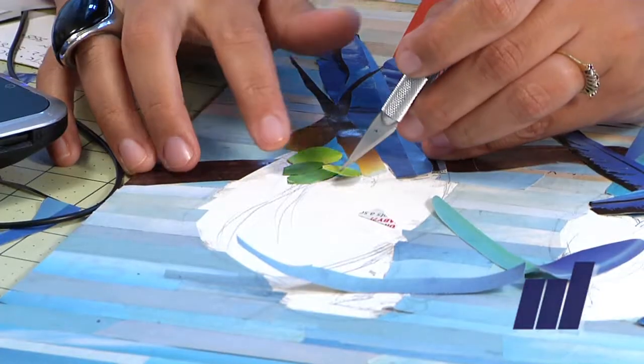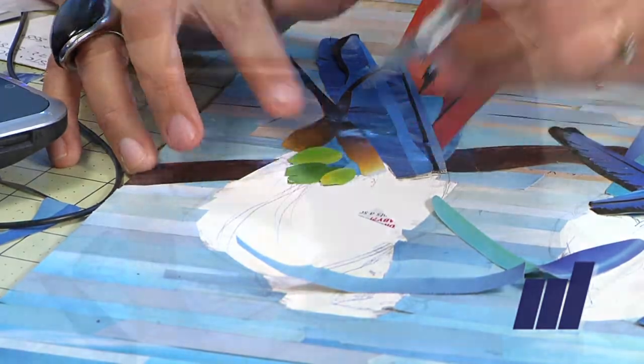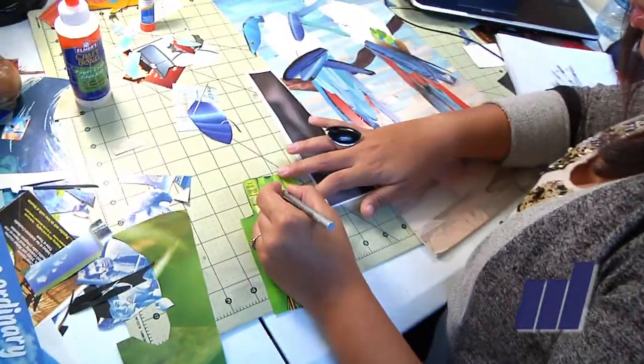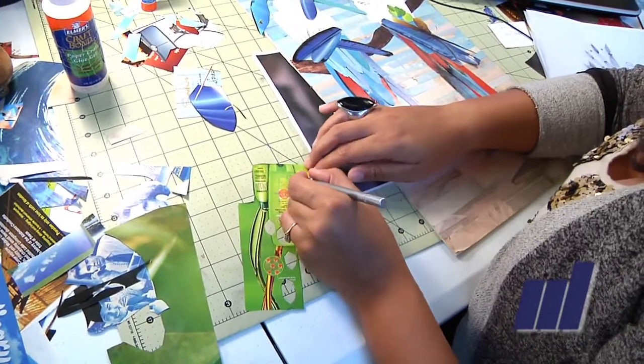I usually focus on young audiences and I work mainly in the mediums of oil painting, magazine, paper collage, and mixed media using spray paint, stencil, and watercolors.